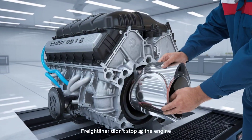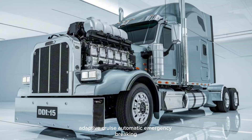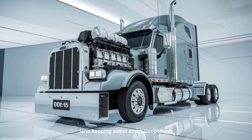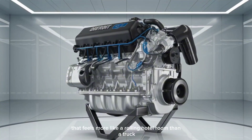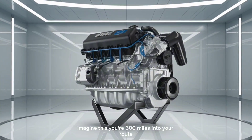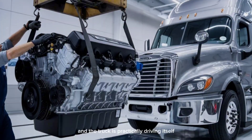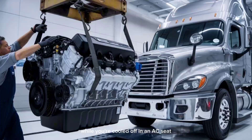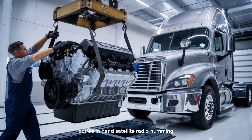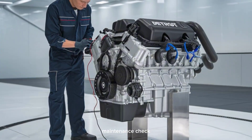Freightliner didn't stop at the engine. The 2025 Cascadia features adaptive cruise, automatic emergency braking, lane-keeping assist, and a sleeper cab that feels more like a rolling hotel room than a truck. Imagine this: you're 600 miles into your route, and the truck is practically driving itself, while you're cooled off in an AC seat, coffee in hand, satellite radio humming.